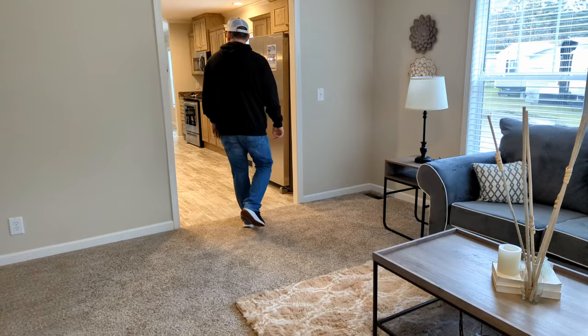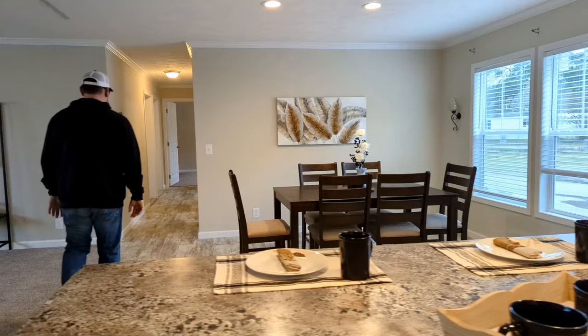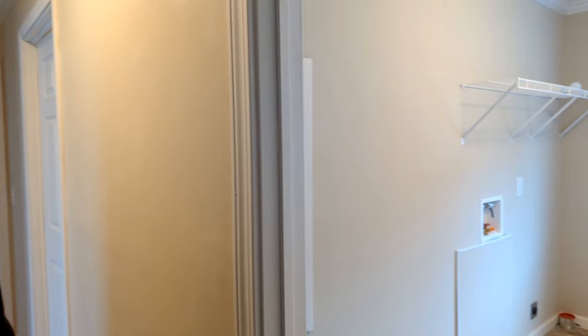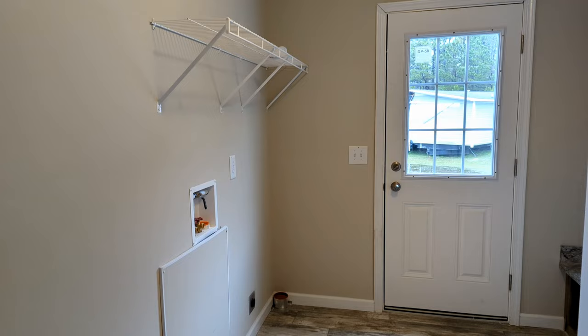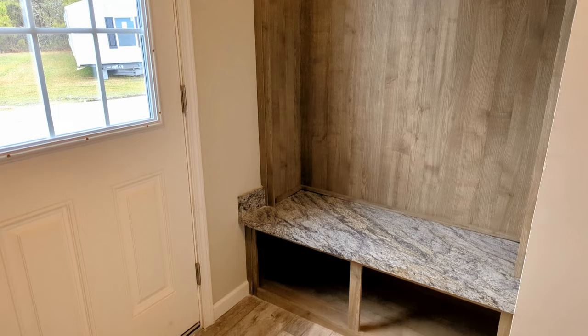Now let's walk down to the other end of the house to check out the other bedrooms. To the right here we have the utility room with your washer/dryer hookups. And to the right here, you have a little cubby to hang your shoes and coats and whatnot, and your furnace.